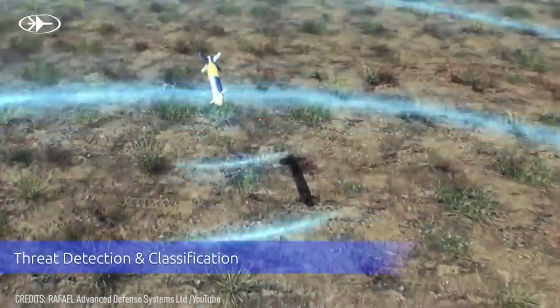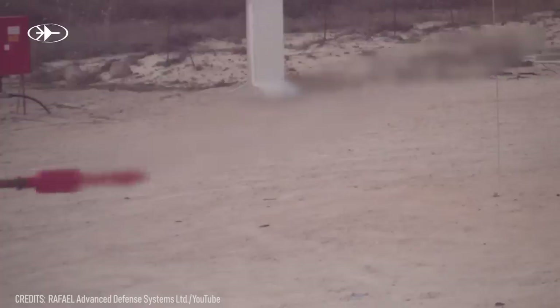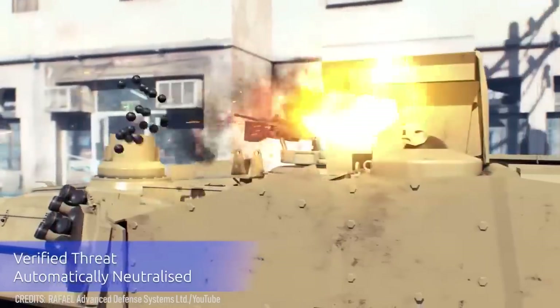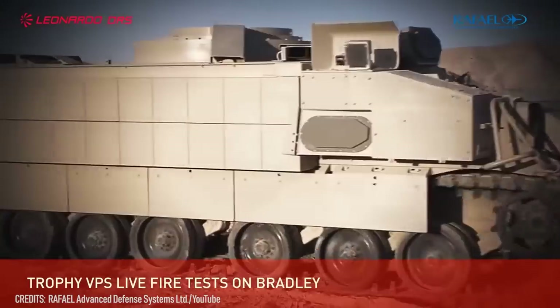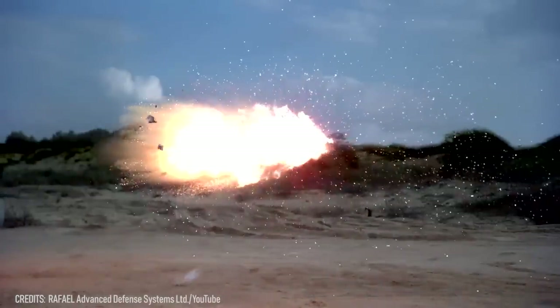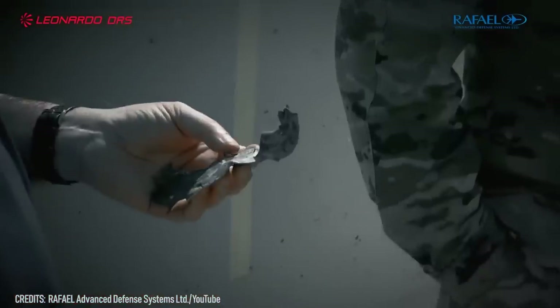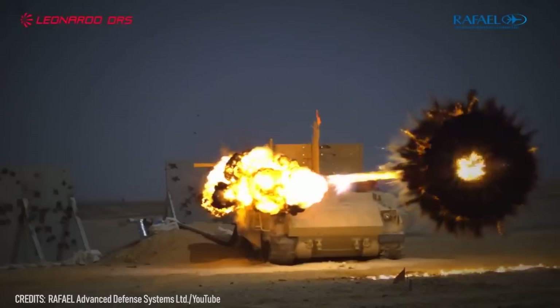The Trophy creates an invisible field around the vehicle, detecting and neutralizing threats from recoil-less rifles, ATGMs, AT rockets, heat tank rounds, and RPGs. It does this by launching explosively formed penetrators, or EFPs, directly at the incoming projectiles. The energy, debris, and blast pressure destroy these threats at a safe distance from the tank. However, it comes with a downside: the high-speed debris scattering in all directions can be dangerous for infantry and civilians.